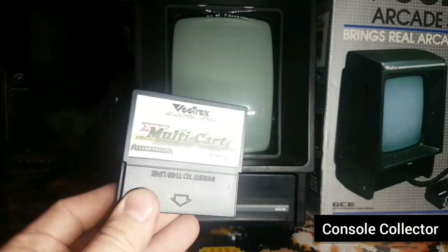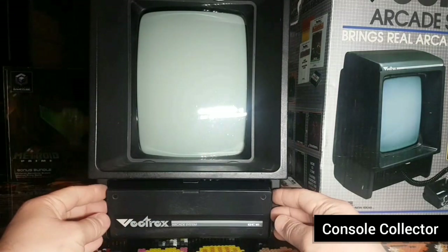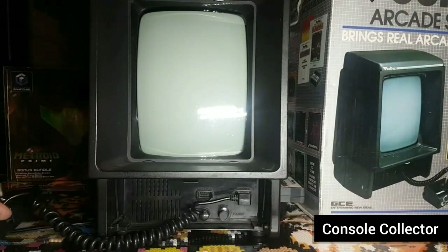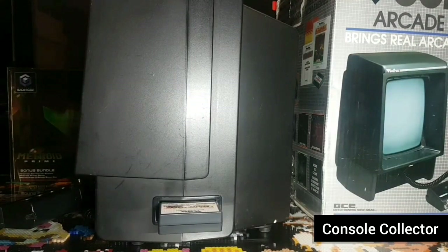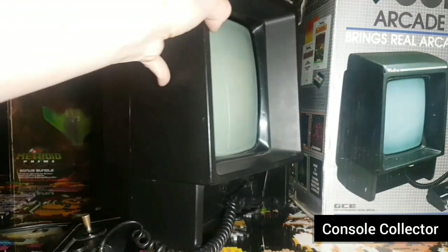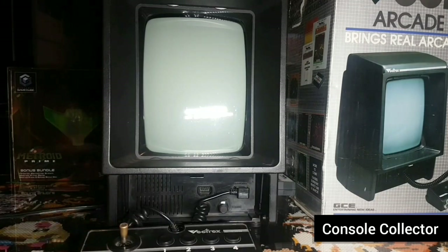This is the cartridge for the Vectrex — it's a multi-cart. The Vectrex has a slot on the side, so you plug your game in right there. You drop this face down here, and this is your controller: joystick and four face buttons. This monitor you're looking at here — this is the Vectrex. It's large, basically like a mini unit with a special vector screen that displays the graphics. So that's the Vectrex from 1982.